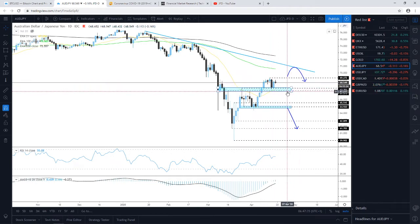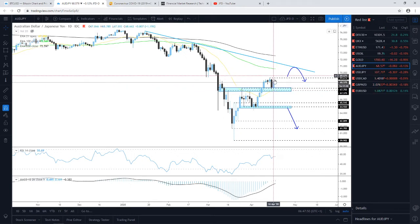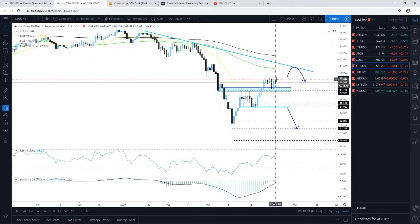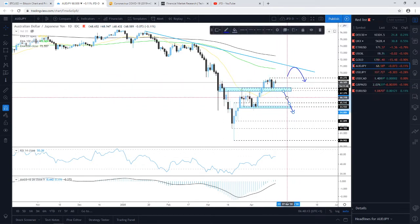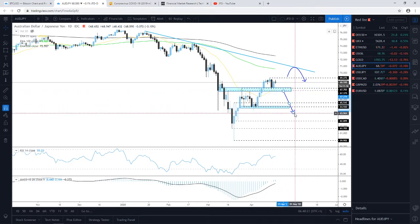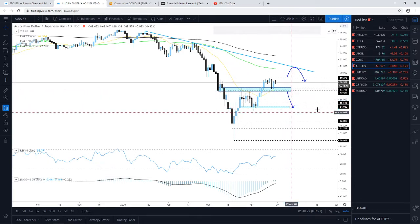Quick update on AUD/JPY — yesterday I mentioned keeping an eye on the support zone between roughly 67.37 and 67.70. That territory held nicely and the pair rebounded and pushed higher. However, to aim for slightly higher levels — at least toward the downside line taken from the high of the 16th of January — we need a push above the current week's high around 69.27. If the pair drifts below the support zone, we could aim for a decline back to the key support around 64.92.